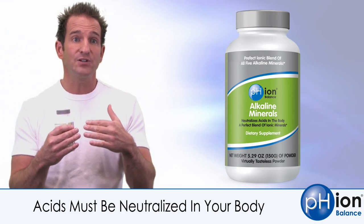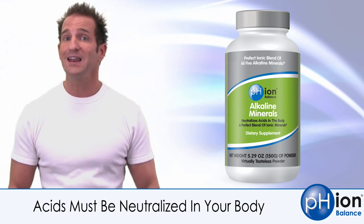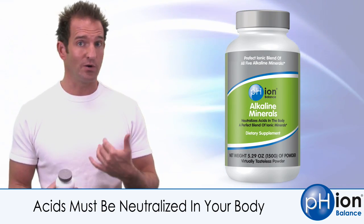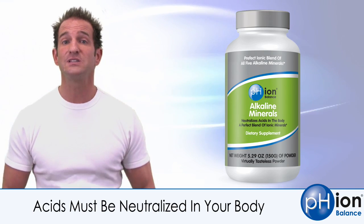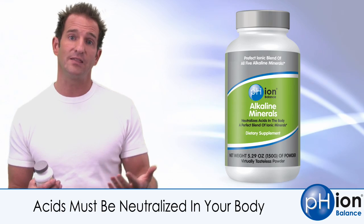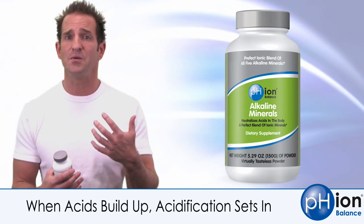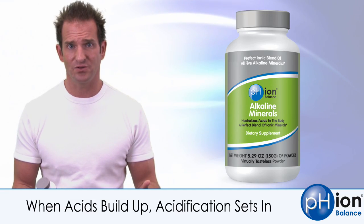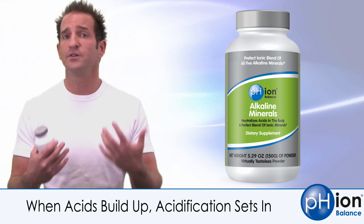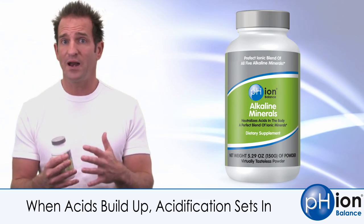pH is actually a measurement of acid or alkaline in fluid. Your body is 70% fluid — your blood is fluid, your lymph system is fluid, the extracellular fluid that surrounds your cells, and the intracellular fluid inside your cells. When those fluids become acidic, your whole body slows down. The ability to deliver nutrients is compromised, and wastes start to build up. You don't want to be acidic.